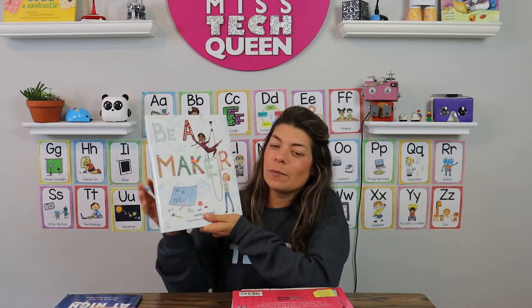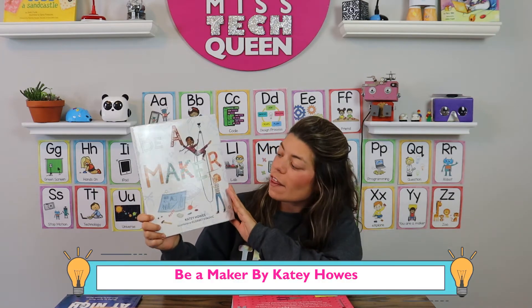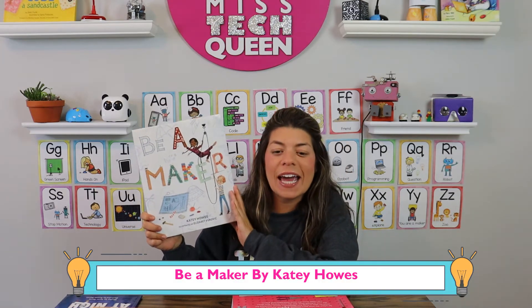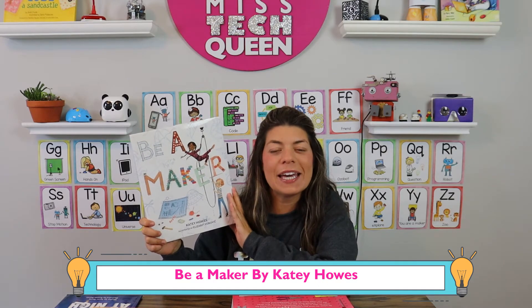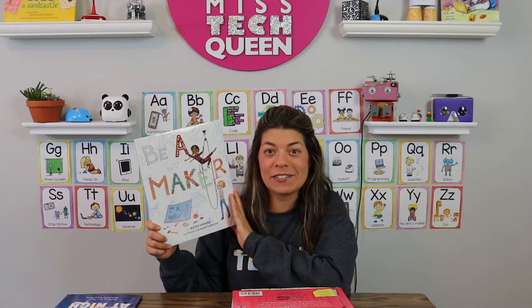Another fun book is called Be a Maker. This book is by Katie Howes and it's all about building, using your imagination, making, and being really creative. It's a great book for any kind of lesson.